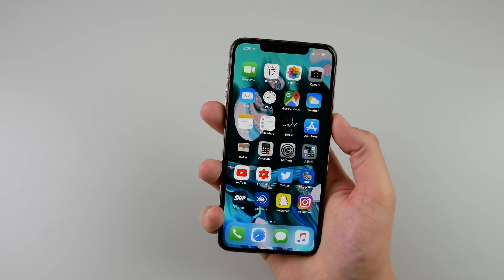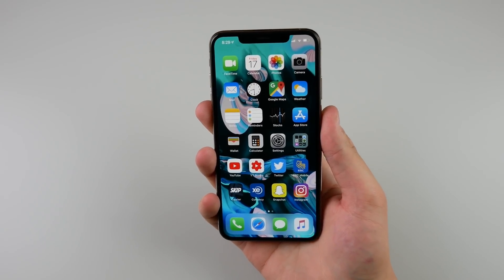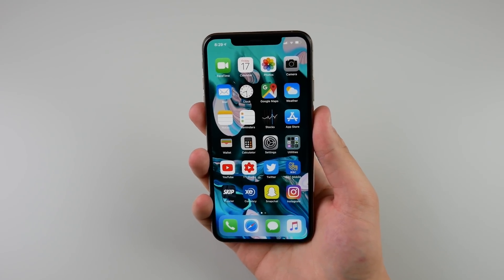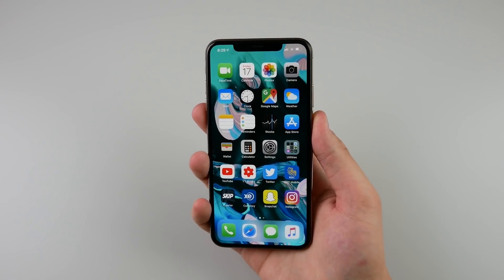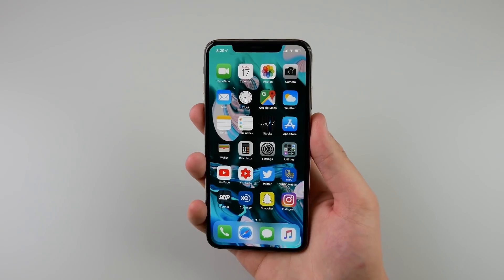That is my iOS 13 wishlist. If you agree with me, tell me in the comments down below. I'm sure I missed a few things, so tell me in the comments what you want to see in iOS 13. Thank you so much for watching. My name is Michael. Drop a huge like on this video if you enjoyed it, and I'll see you in the next video.